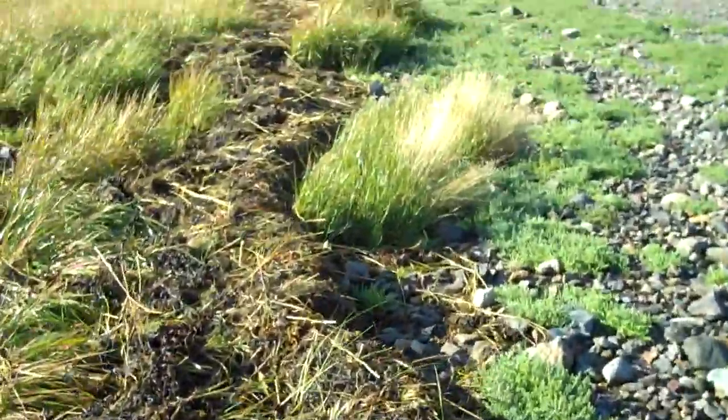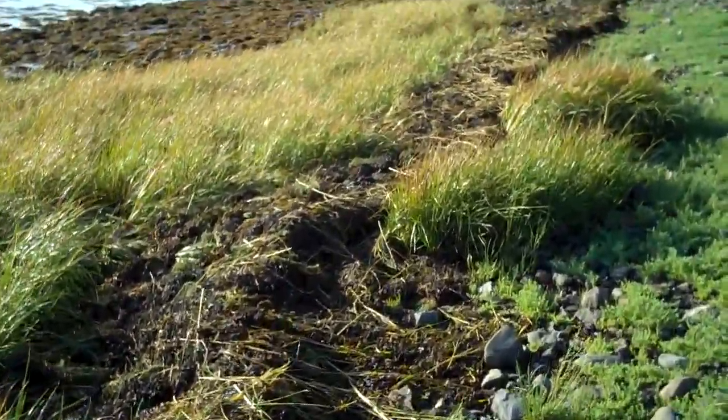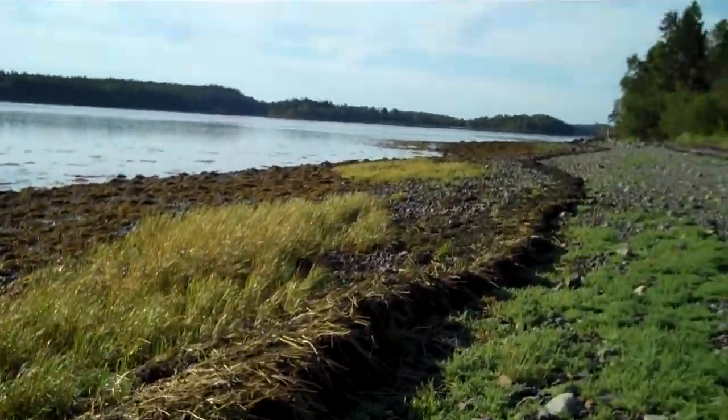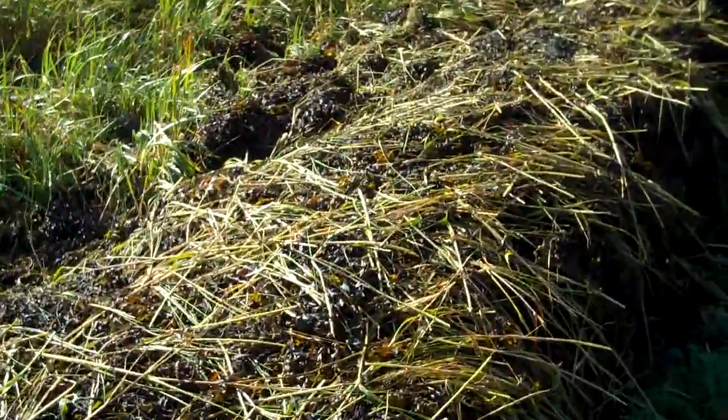We've got knotted rack, which is a long, sort of spindly type of rockweed, and the Latin name for that is Ascophyllum nodosum — or maybe it's Ascophyllum. Not quite sure. Here you can also see a lot of Spartina grass that's washed up and broken off in this windrow.